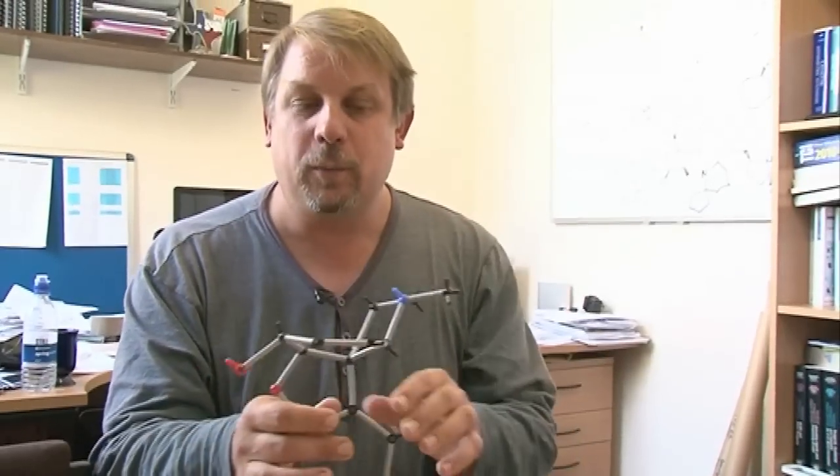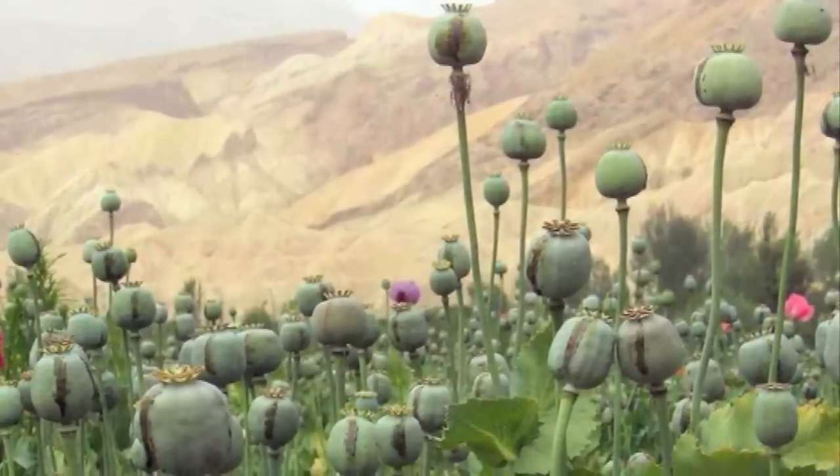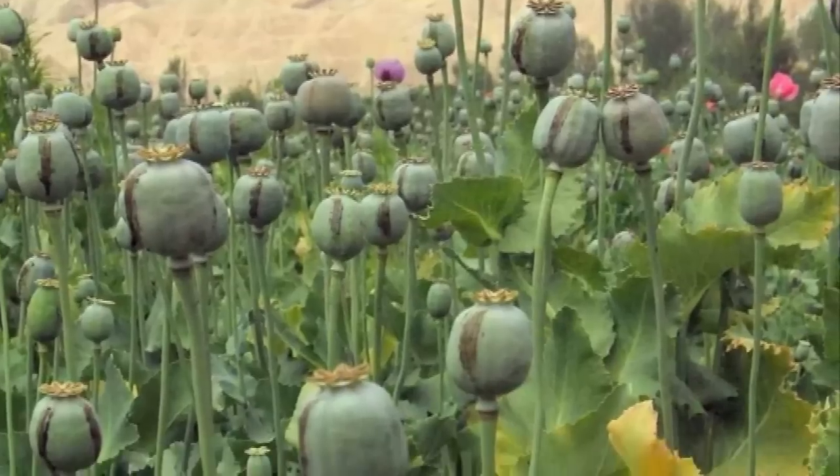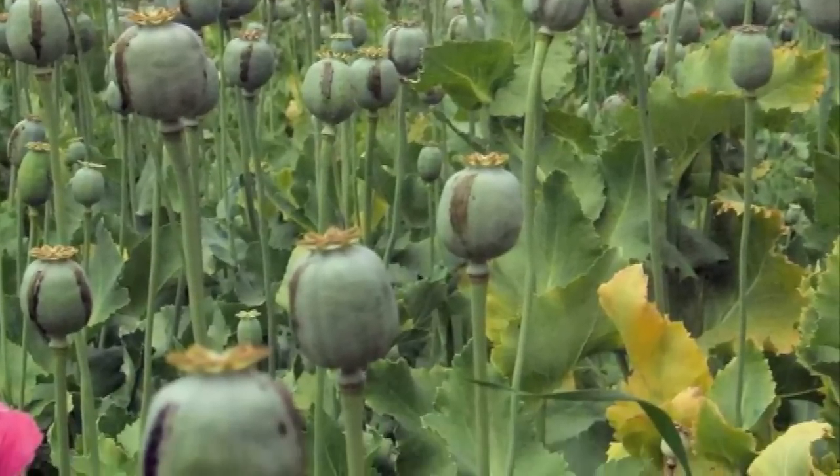So morphine and all the so-called opiate analgesics come from poppy seeds. And these poppy seeds produce the most of these compounds when they come from Afghanistan or Pakistan. For some reason, the growth of the poppies there produces much, much more of these compounds.